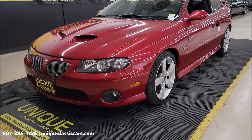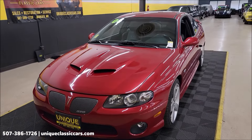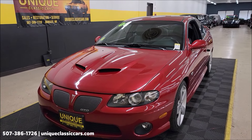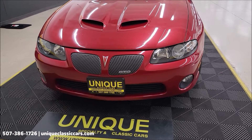Of course, a 6-liter LS2 in 2006 underneath the hood. That is paired up with a 6-speed manual transmission — this will be a Tremec. Power steering, power brakes, AC — AC blows cold.